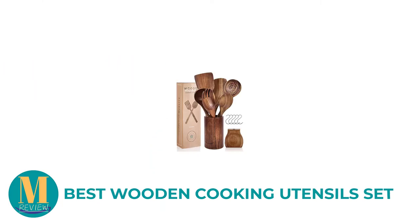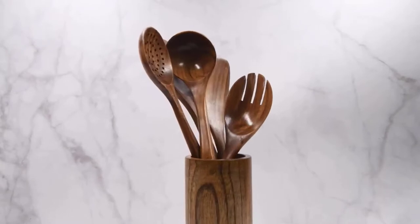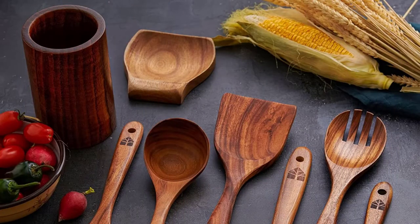Number 2: Best Wooden Cooking Utensil Set. This wooden kitchen utensil set is made with 100% natural best quality wood. Each and every tool is solid, smooth, and well-designed with a great finishing touch. Every tool in this kit is very long-lasting, because all these products are made from natural high-quality wood.